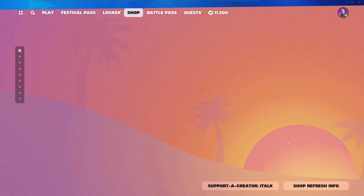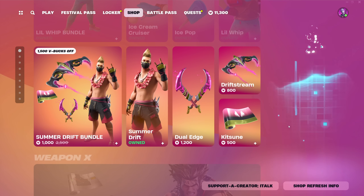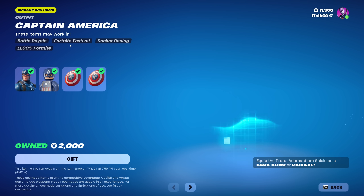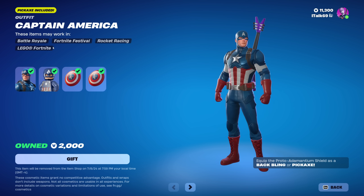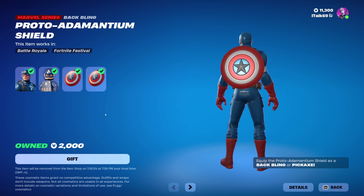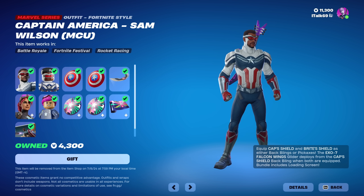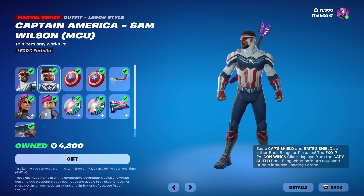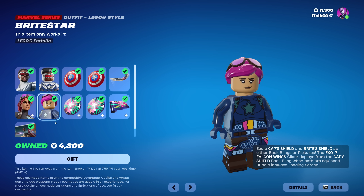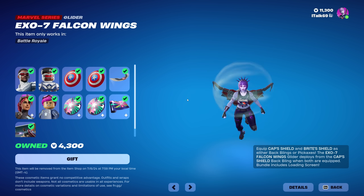Moving on to stuff we've already seen — this was all in the shop before. I didn't buy Weapon X; I'm still thinking about it. Captain America is back and his Lego looks adorable. There's also the Proto Antimadium Shield back bling and pickaxe. Captain America Sam Wilson, the MCU version, is also here with his Lego — really cool looking skin.